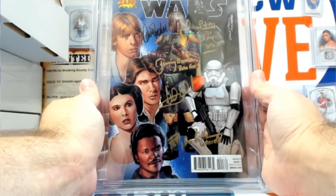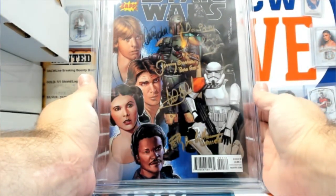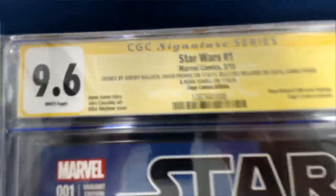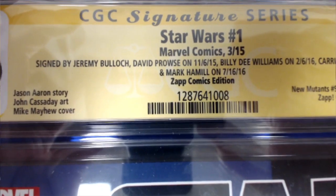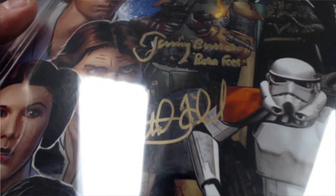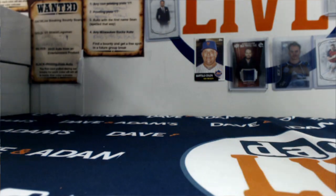Oh man, what do we got here? Oh guys, this is huge. Jeremy Bullock, David Prowse, Billy Dee Williams, Carrie Fisher, and Mark Hamill — all signed. It's a 9, 6th grade. Star Wars number one from 2015, it's a New Mutants 98 homage. There's the Fisher auto, some Vader action, Jeremy Bullock, that would be Mark Hamill right there, and then Billy Dee. That's a big one right there. Nice.